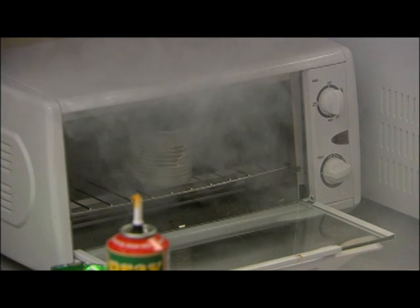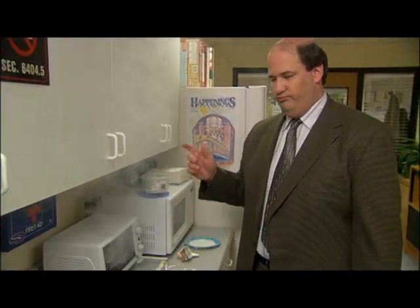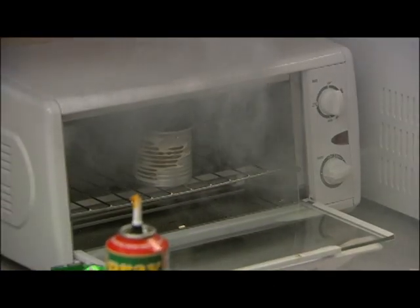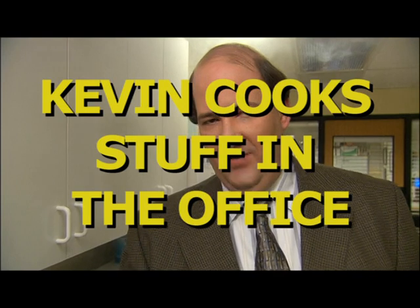Is something burning? Well, I think that I burned my creme brulee. But that happens — I will just make it again later. No problem. So I will see you next time on Kevin Cook Stuff in the Office, where I will show you how to use ramen seasoning packets to make instant mashed potatoes even yummier.